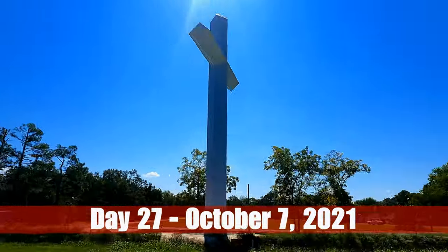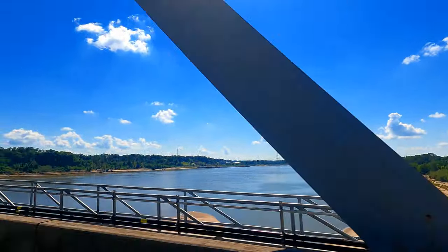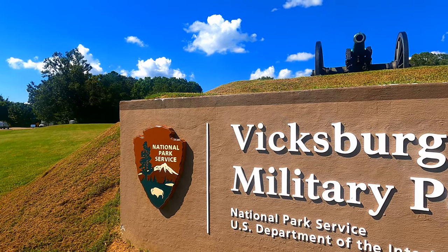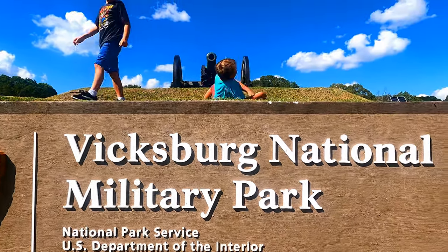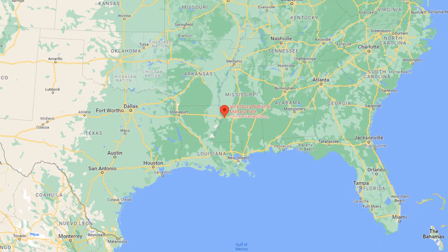Day 27 of our road trip. We woke up in Texas, drove through Louisiana, over the Mississippi River, and into Mississippi. We'll be spending the day at Vicksburg National Military Park, located in Vicksburg, Mississippi, just right over the state line from Louisiana.